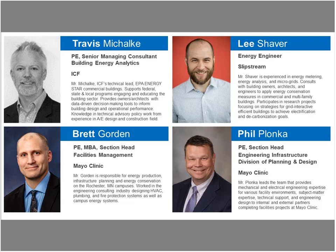Lee also works with energy meter design, program design, and analytics for performance-based procurement, and he's also doing research on electrification and decarbonization. Next is Brett Gordon, who is with Mayo Clinic. He's a PE and section head of facilities management. Brett is responsible for more than 14 million square feet of property for the clinic. And then last but not least, Phil is section head of Engineering Infrastructure Division of Planning and Design, managing a 180,000 square foot research facility from design and construction.